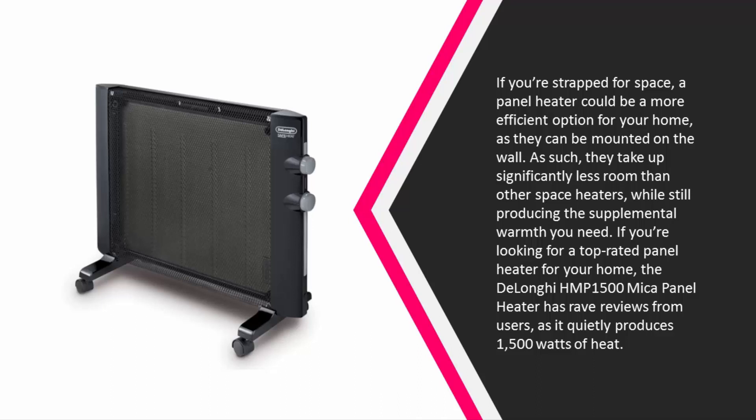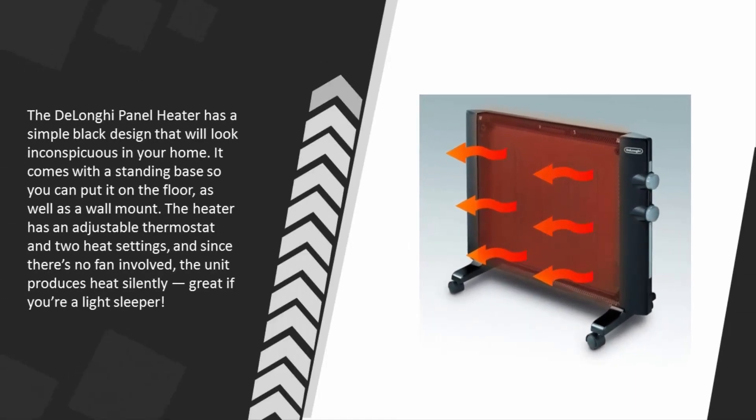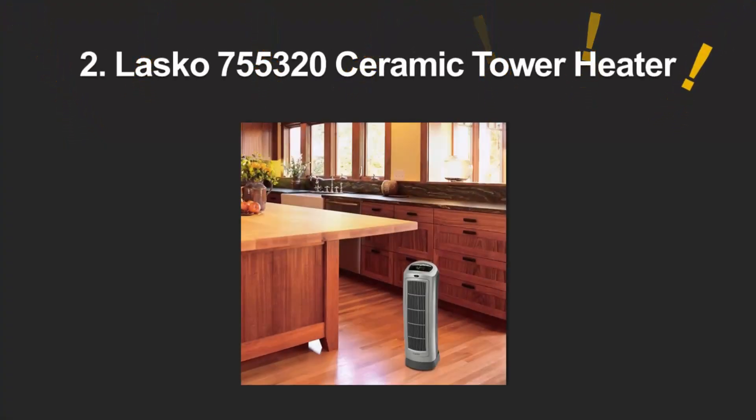If you're looking for a top-rated panel heater, the DeLonghi HMP 1500 Mica Panel Heater has rave reviews as it quietly produces 1500 watts of heat. It has a simple black design that looks inconspicuous in your home, comes with a standing base for floor use as well as a wall mount, and features an adjustable thermostat and two heat settings. Since there's no fan involved, the unit produces heat silently — great if you're a light sleeper.